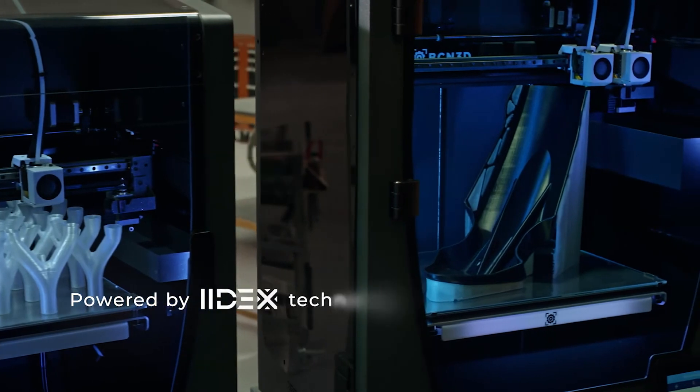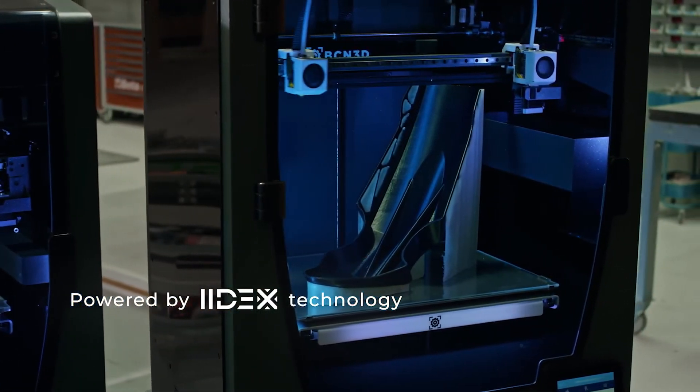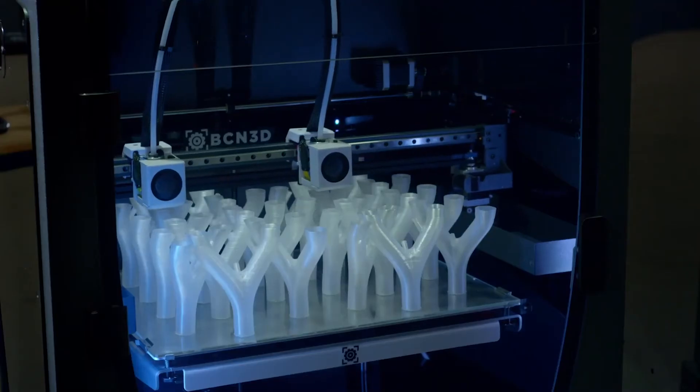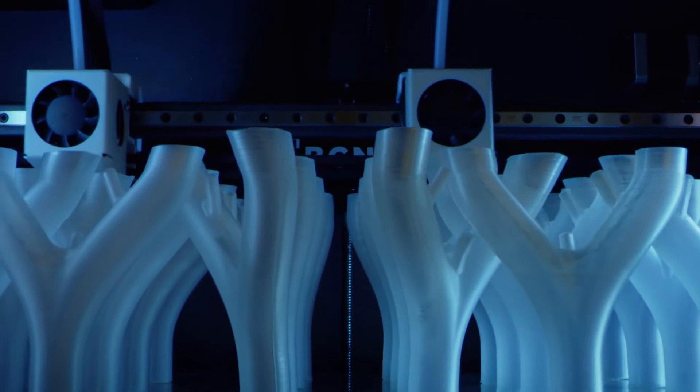Both 3D printers count on our pioneering IDEX technology, a disruptive independent dual extrusion system which prevents cross-contamination when combining two different materials and allows for printing modes like duplication and mirror, doubling productivity at the same cost.